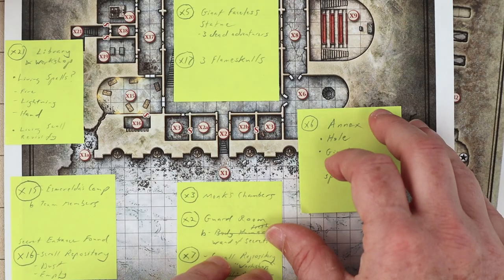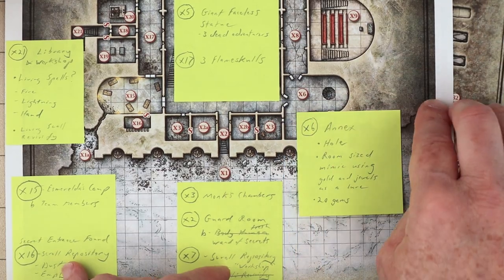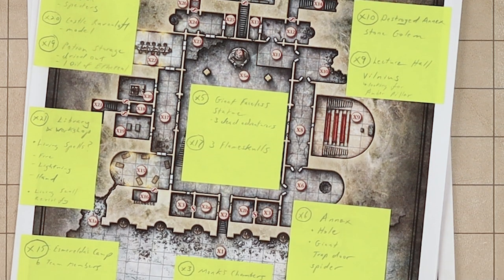I'll read through the dungeon and put key details on small sticky notes. I like using sticky notes instead of just writing on the map, because they let me change things up if I want to, and they also stand out a bit more. I try to put the sticky note close to the location it's describing, but I also put the room number on the sticky in case I'm running out of space. Then, when I'm running the session, I have this cool at-a-glance visual summary of the dungeon, helping me keep things clear.